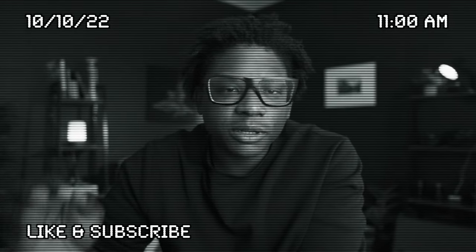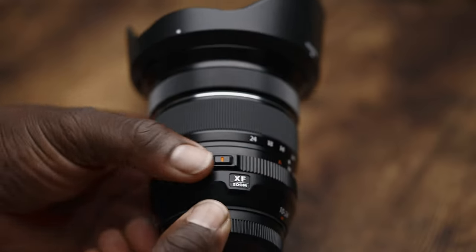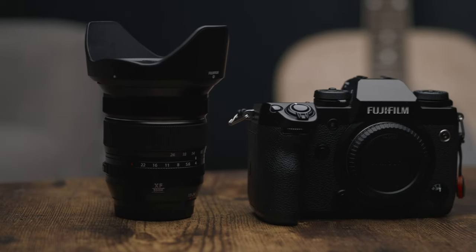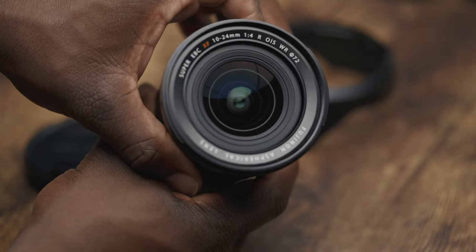I made a video about this lens already, which you can find down in the description just below the like and subscribe button. I'm making this video because I repurchased the Fuji XF10-24 and returned it again, a decision that I kind of regret. In my opinion, everything Fuji produces is out of this world when it comes to quality and experience, and there were no exceptions made with the XF10-24.